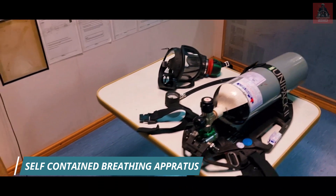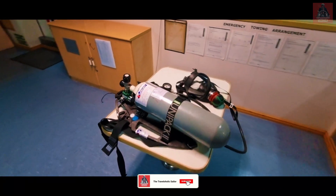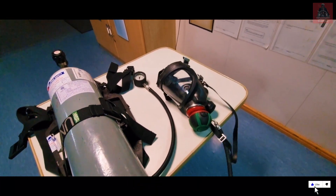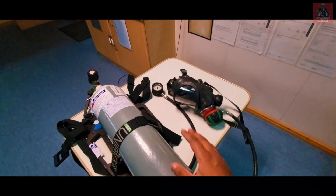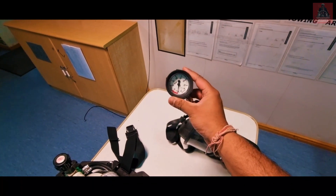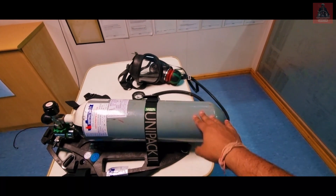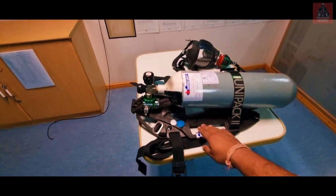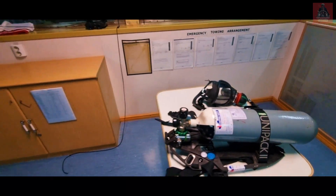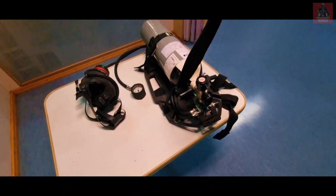This is the SCBA set we have on board, with a bottle capacity of 200 bar pressure. This is called the face mask, and it is connected with this hose to the bottle. This is the gauge to check how much bottle pressure remains. This is the air bottle — we have one additional air bottle also with each set. This is the backrest, and these are the straps to wear this SCBA set.